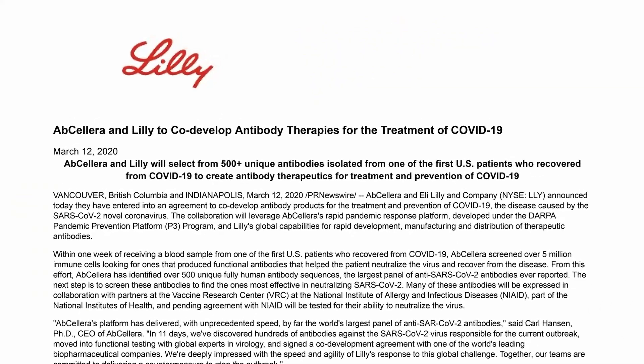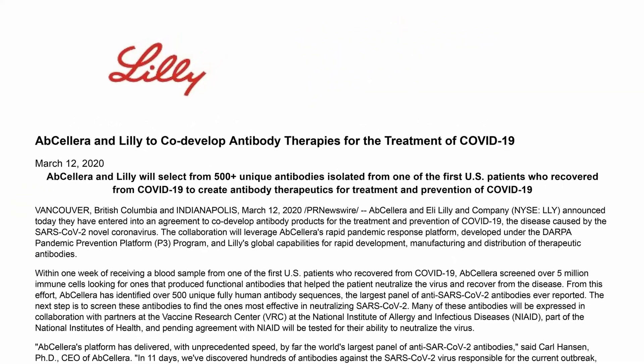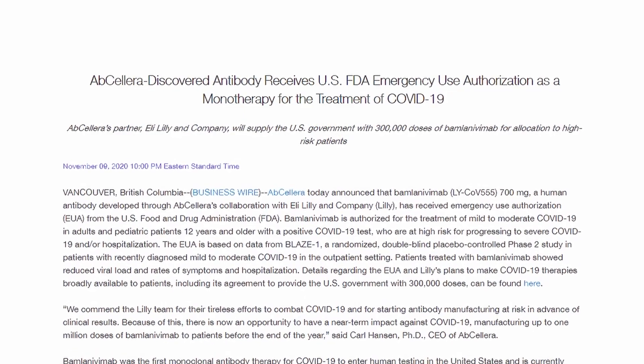An antibody that was granted emergency use authorization in the U.S. and Canada, and that in the U.S. has now helped over 600,000 people.